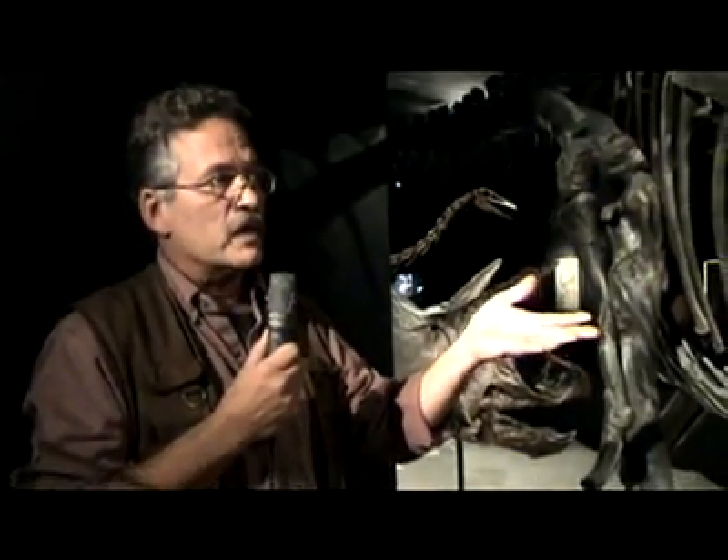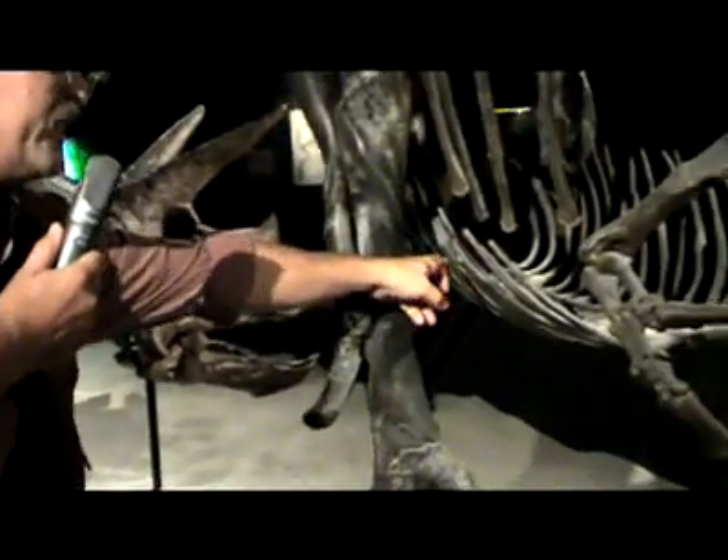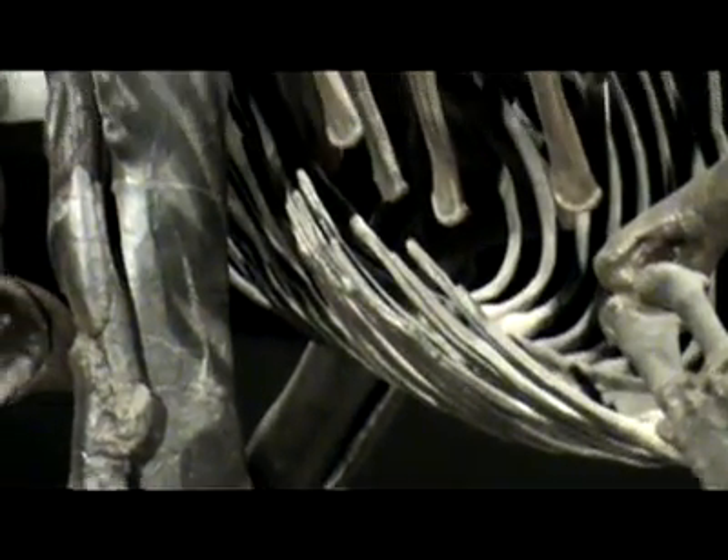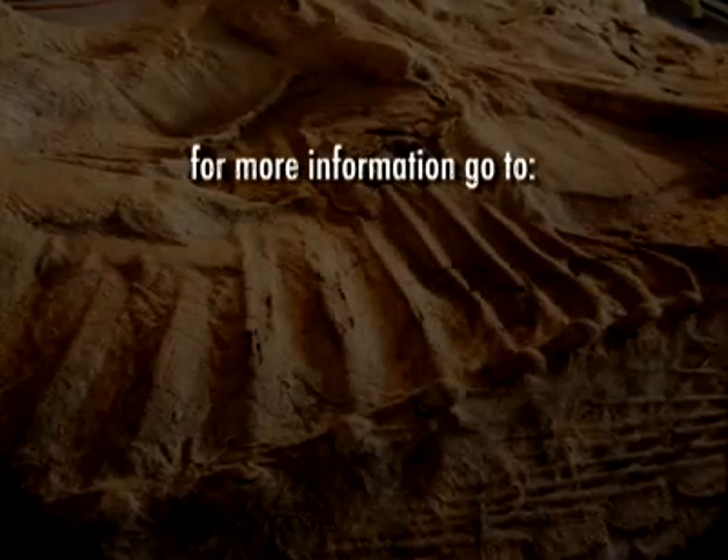Certainly the brain tumor contributed to her death. Even if it didn't directly cause death, all these injuries would have made it very, very difficult for this animal to survive. There are even broken places in the gastralia basket, a broken rib — just nasty things that happened to this poor Gorgosaurus.